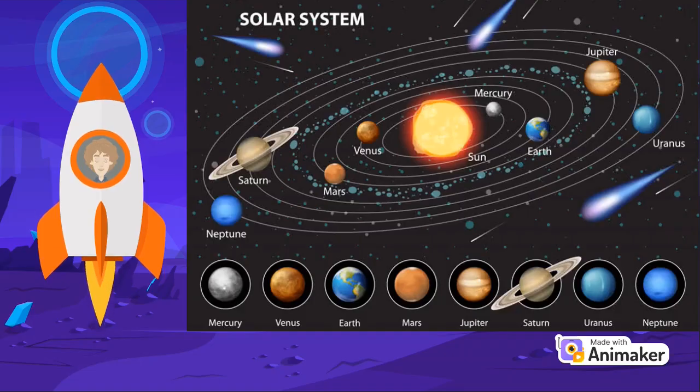There are many planetary systems like ours in the Universe, with planets orbiting a host star. Our planetary system is called the Solar System because we use the word Solar to describe things related to our star, the Sun.